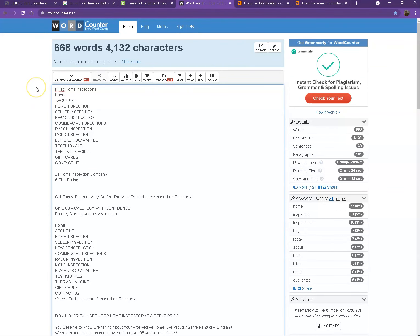All right, so currently you have 668 words, which is not a bad number. However, we're still quite behind the goal of 1,500 for us to actually be considered by Google as a trustworthy website.